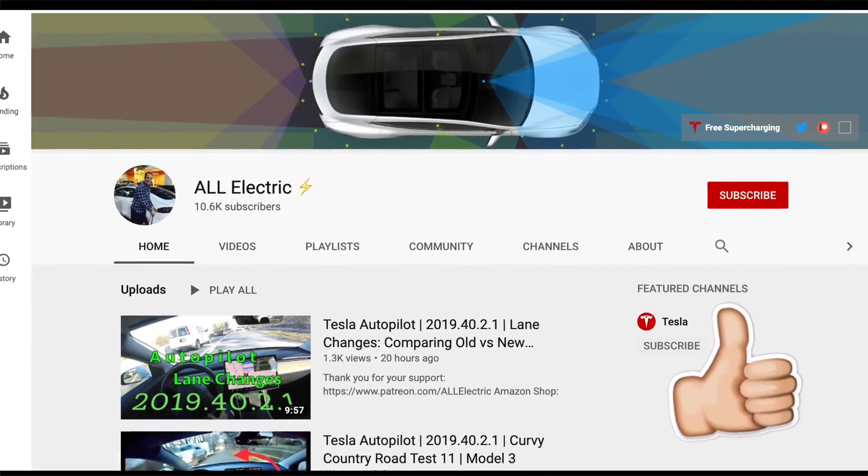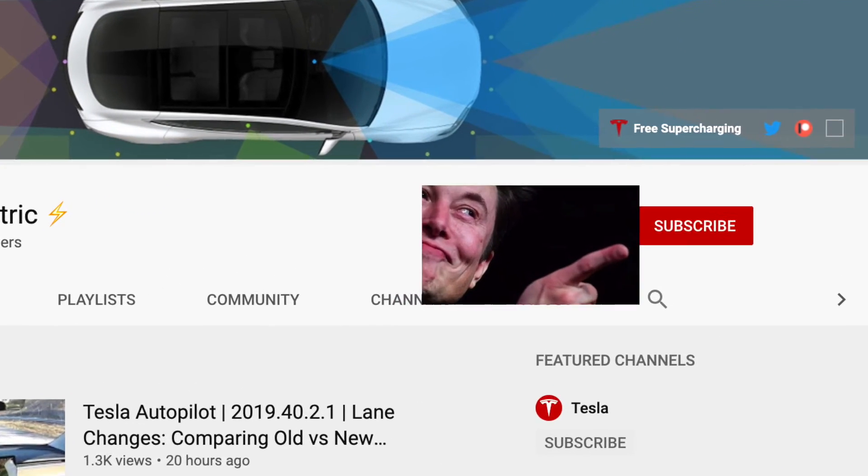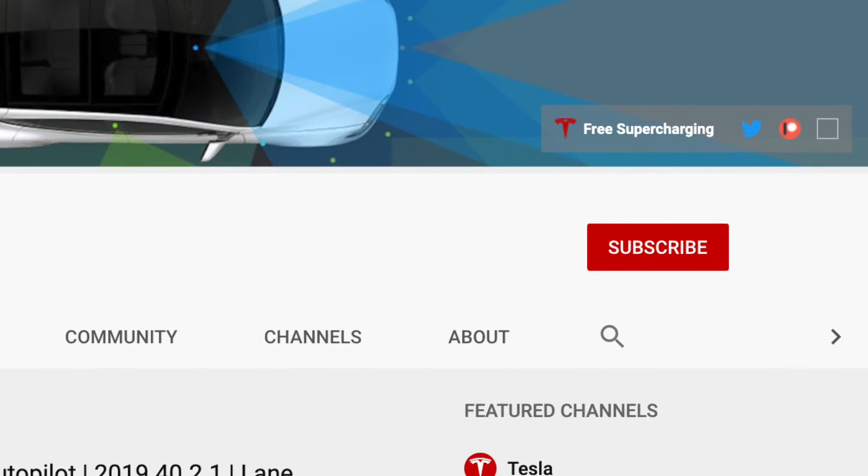I hope you guys liked this video. If you did, please give it a thumbs up, share this video with a friend, and don't forget to hit that subscribe button. As always, I'll see you in the next one.